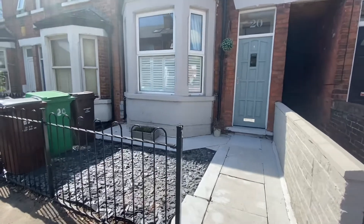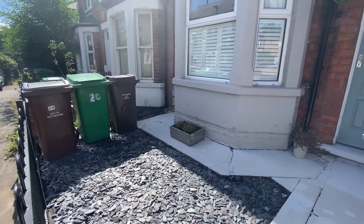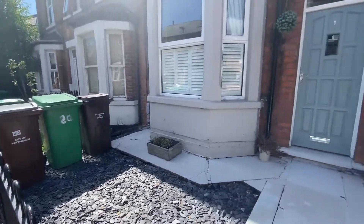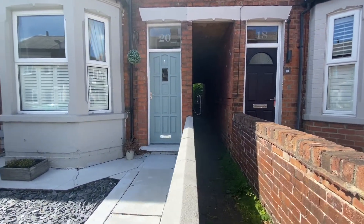To the front of the property you'll see there is a wrought iron fence separating the front of the house from the pavement. There is also a slate bed which is perfect for storage of bins, and we also have an alleyway down into the rear garden.